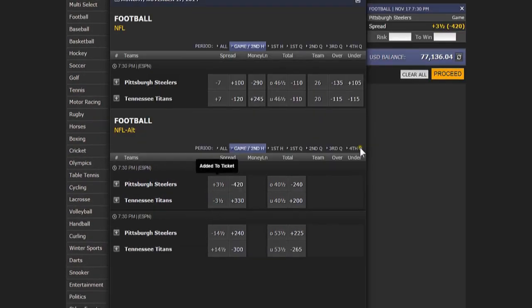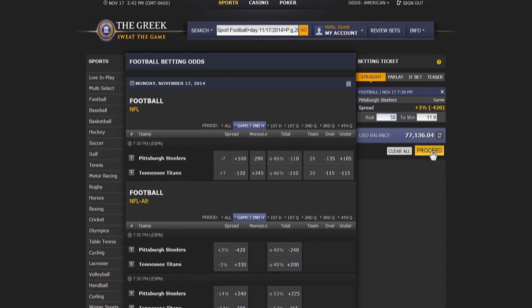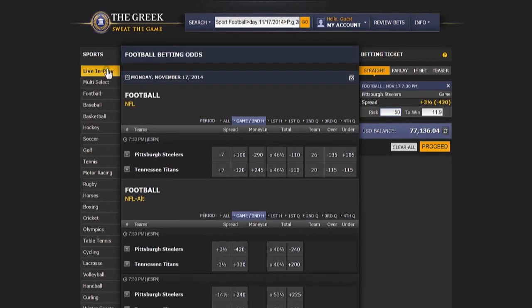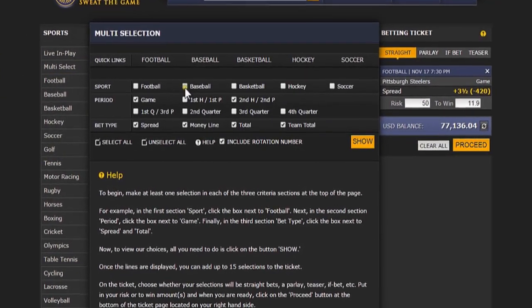The wager will appear in the right corner. Enter the amount to risk or win and click proceed, then confirm the bet. The Greek offers the option to view odds in American, decimal, or fractional, and if you click the multi-select button on the left-hand side, you can quickly choose the sport you want to see, including the period and bet type.